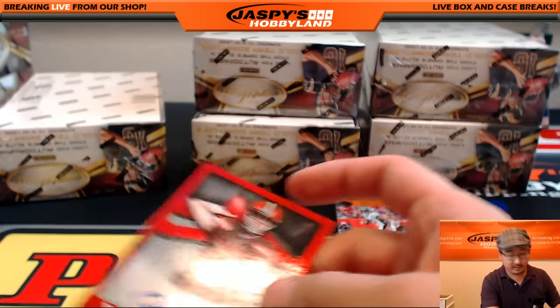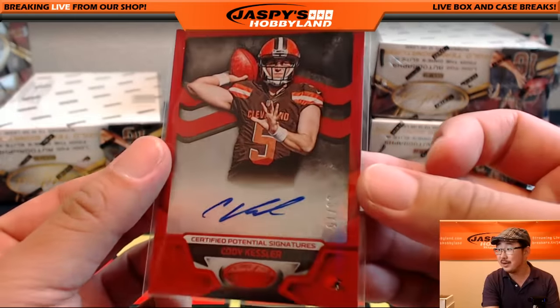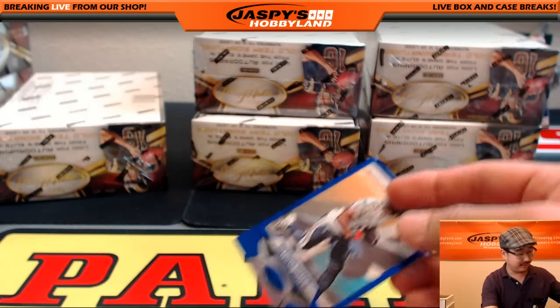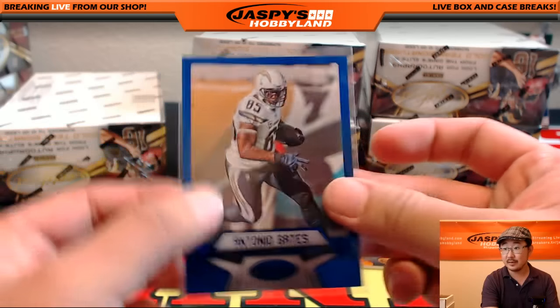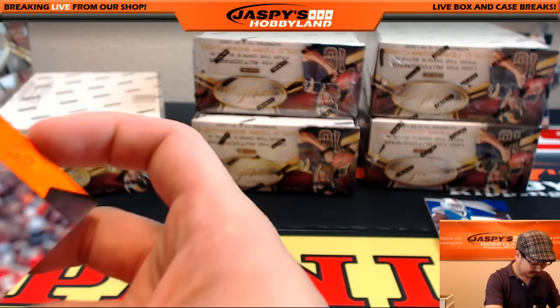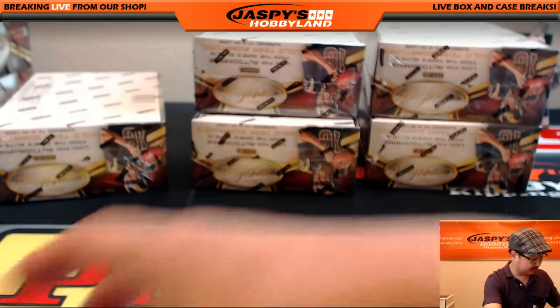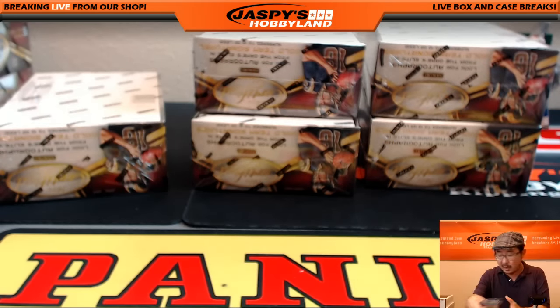Nice Kessler, right? If all else fails, if RG3 — the future. Maybe. He's pretty decent. Coach is like starting his Cody Kessler PC apparently. All right, nice start out of box one. Let's go with the next box.